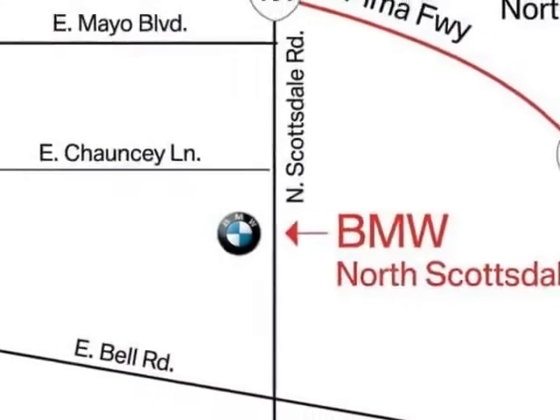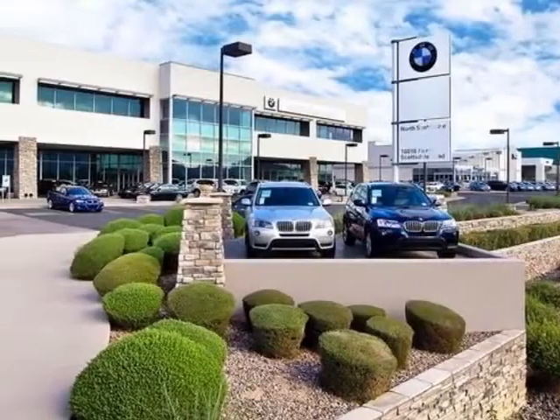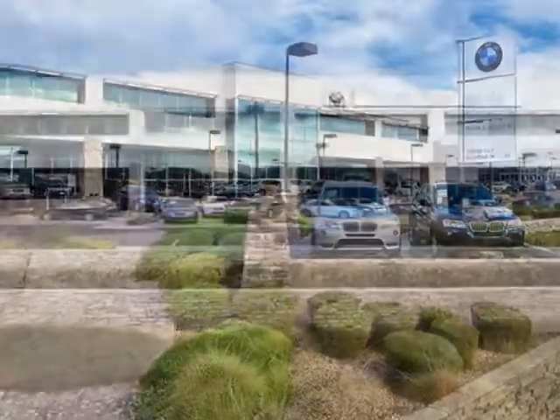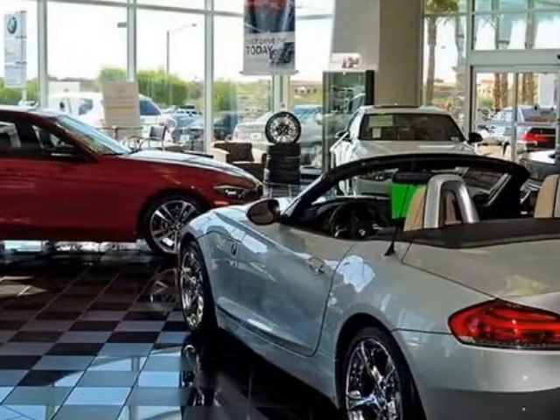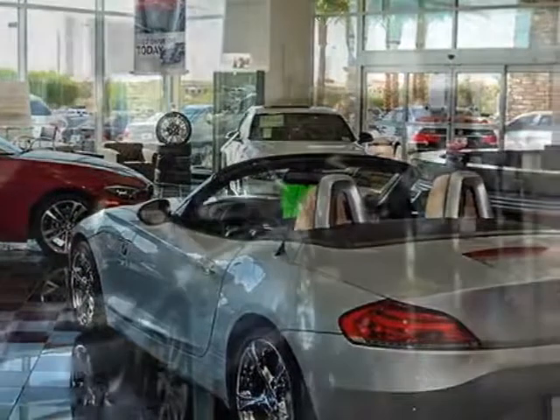This M6 boasts a 4.4 liter engine and has a 7-speed MDCT transmission. Additional options for this vehicle include the 7-speed MDCT with Drivologic.